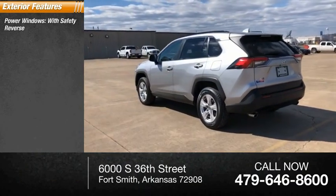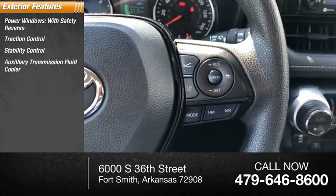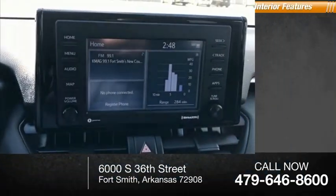Power windows with safety reverse, traction control, stability control, auxiliary transmission fluid cooler, fog lights, braking assist, and power brakes.